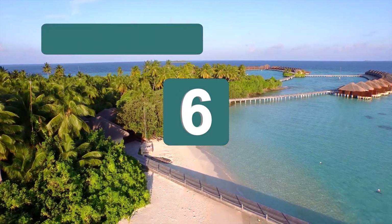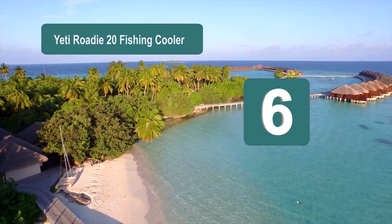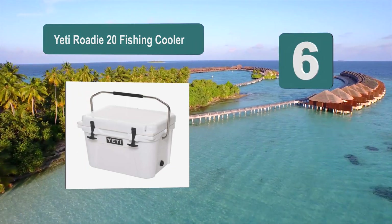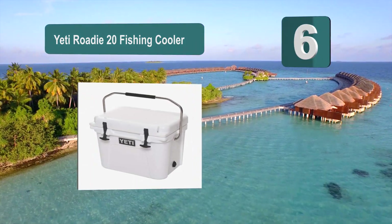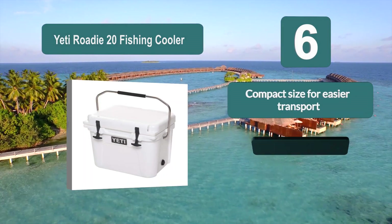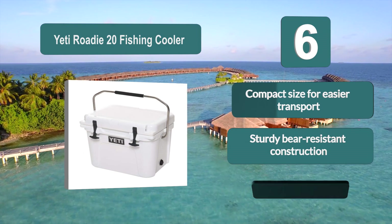Number 6: Yeti Roadie 20 Fishing Cooler. This portable Yeti cooler can hold up to 14 cans and keep contents chilled thanks to 3 inches of permafrost insulation and extra thick walls. A sturdy roto-molded build with heavy-duty rubber latches means you'll have this cooler intact for years to come.